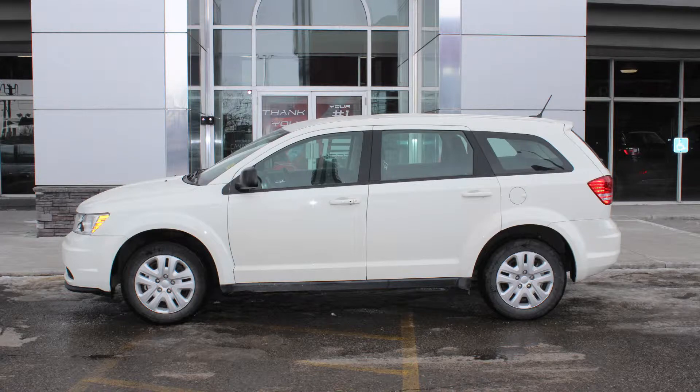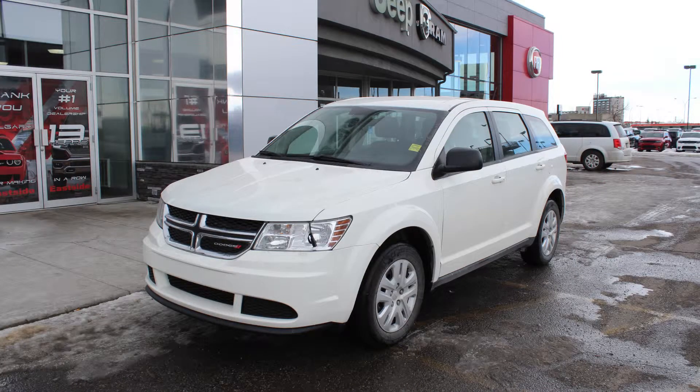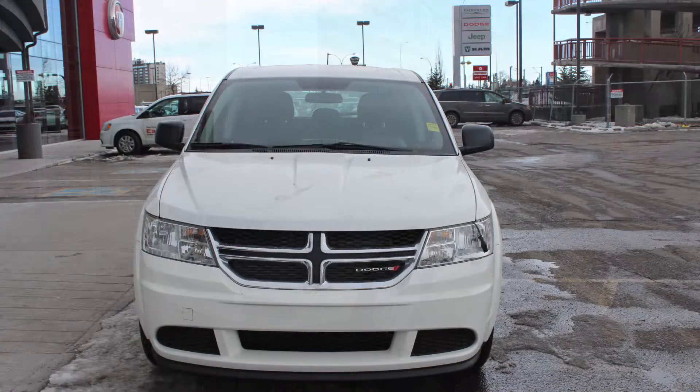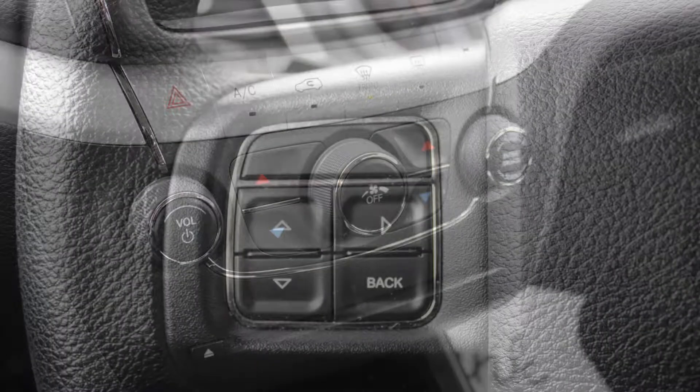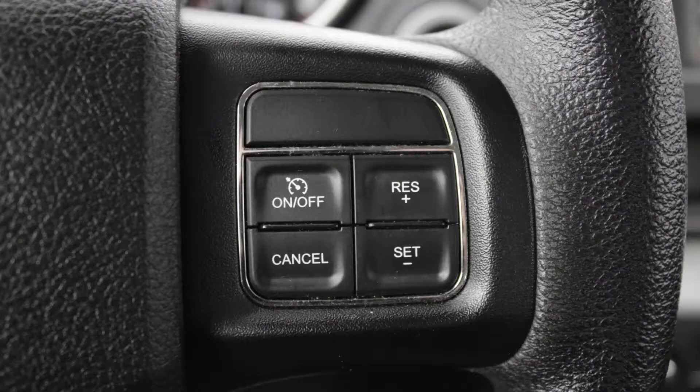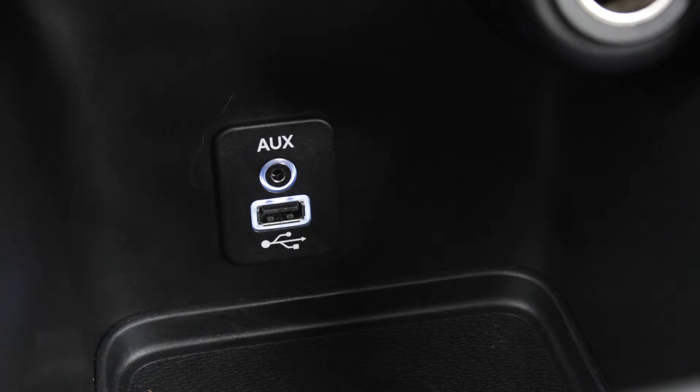This 2017 Dodge Journey CVP comes equipped with a 2.4 liter engine and automatic transmission, power heated manual folded side mirrors, a block heater, halogen headlamps, 17 inch wheels and a pearl white exterior. Some of the features include power locks and windows, air conditioning, steering wheel mounted audio controls with cruise control, a media center with AM and FM radio, a CD player, an auxiliary jack and a USB port with 6 speakers.